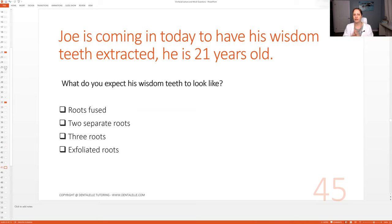Let me just go through a couple with you. Here's one: Joe is coming in today to have his wisdom teeth extracted. He is 21 years old. What do you expect his wisdom teeth to look like? If you're thinking about this question, pause the video and think about it, because I go right into the answer. In the Board Exam Prep Academy, I give you a minute to think about it during live sessions, but since you're watching a prerecorded video, pause if you're still thinking.